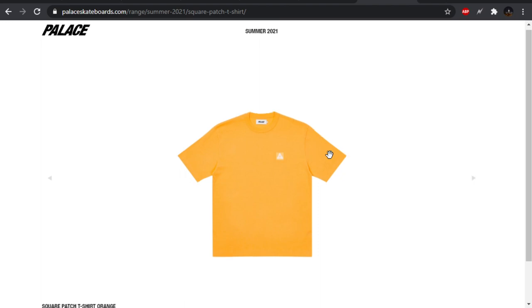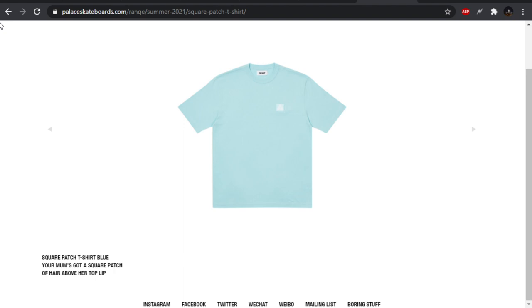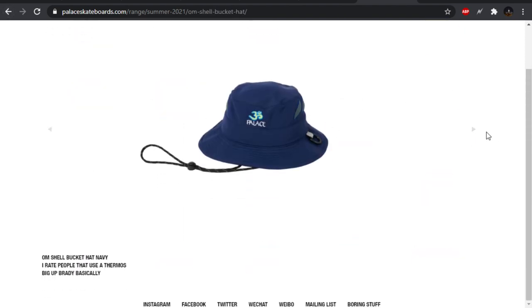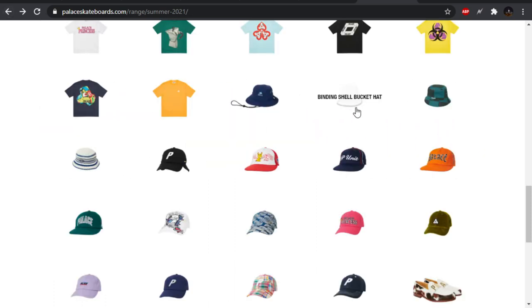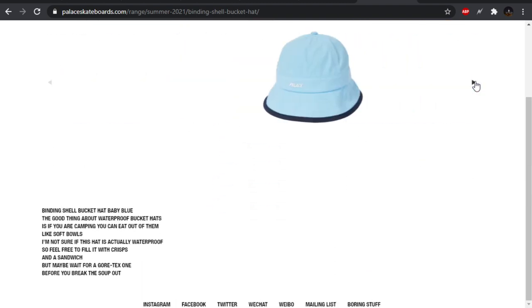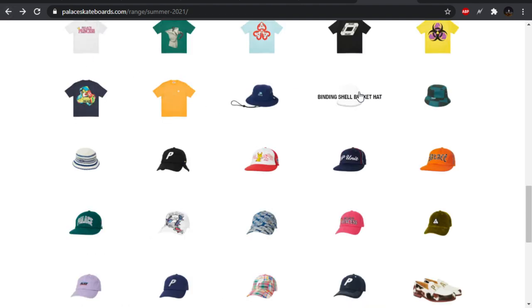We have the square patch t-shirt — which is pretty much just a so far t-shirt. I like the tonal patches though, matching with the blank. The Ohm Shell bucket hat — kind of cool, not too bad. Very outdoorsy, giving me some hiking vibes. I don't like the shape of this though, looks too round, not bucket enough.